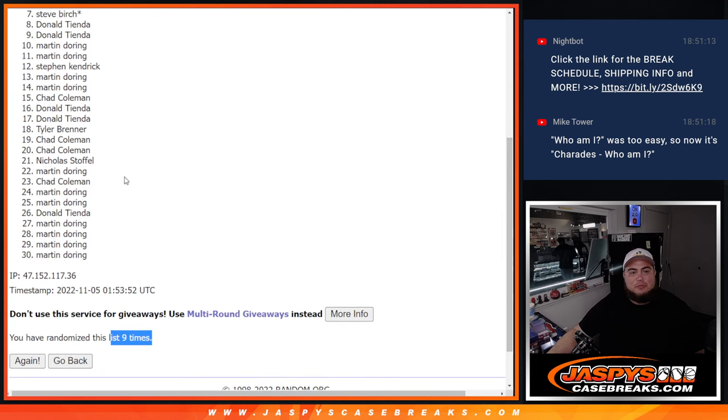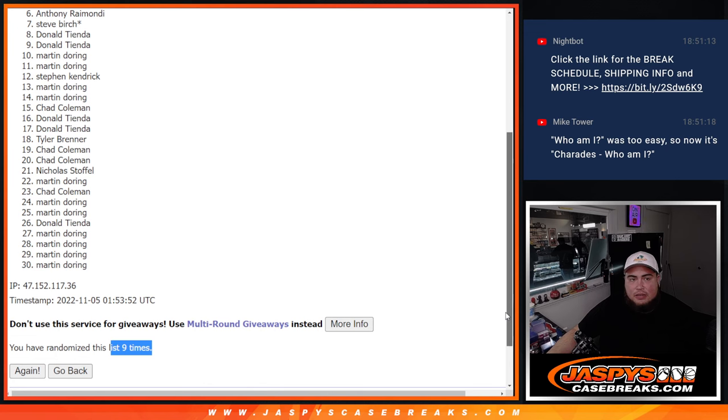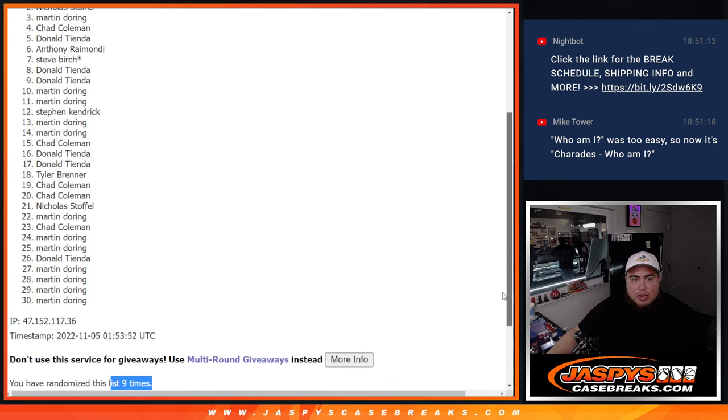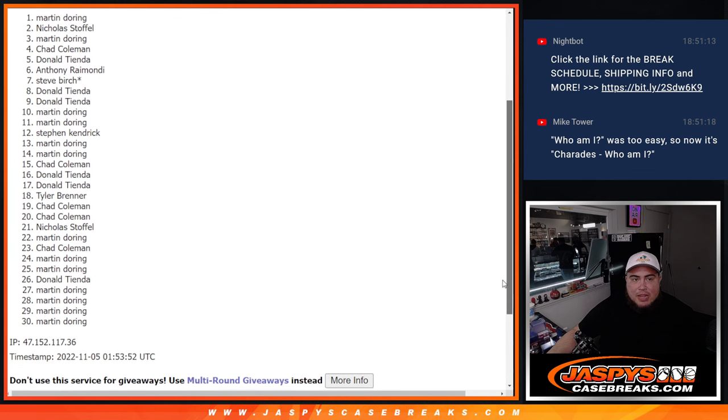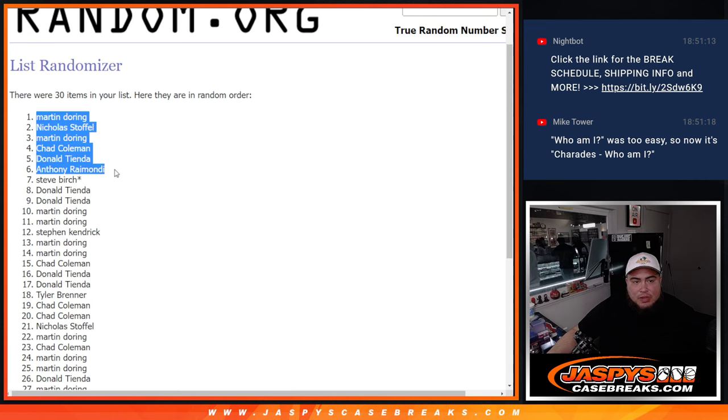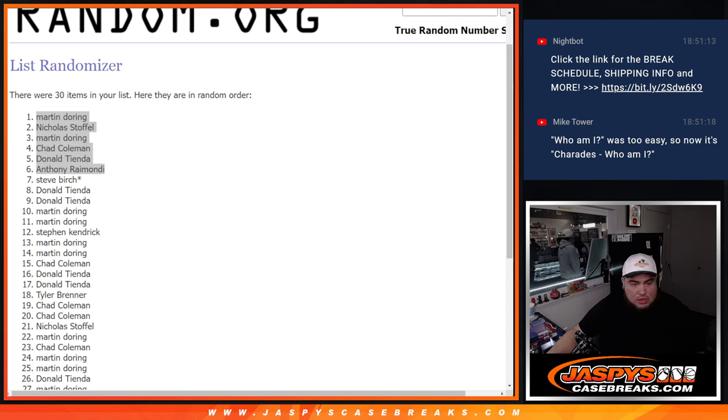Just missing out — Steve, burst last spot to Mojo, but could still be in the top though, Steve, good luck. Anthony, you're in. Donald, you're in. Chad Coleman, you're in. Martin, you're in. Nicholas, you're in. And Martin, you are in. Top six are in — congratulations, guys! Coming up next is the break itself.